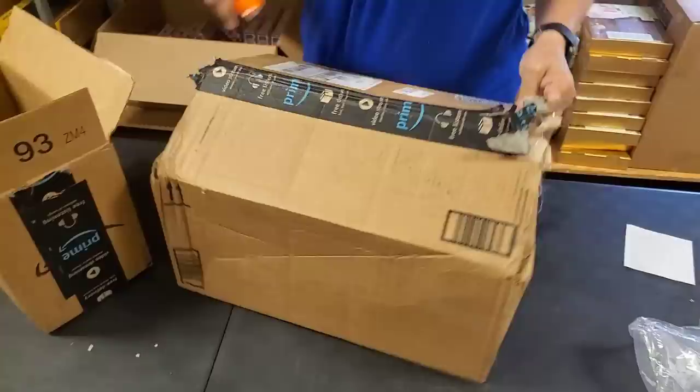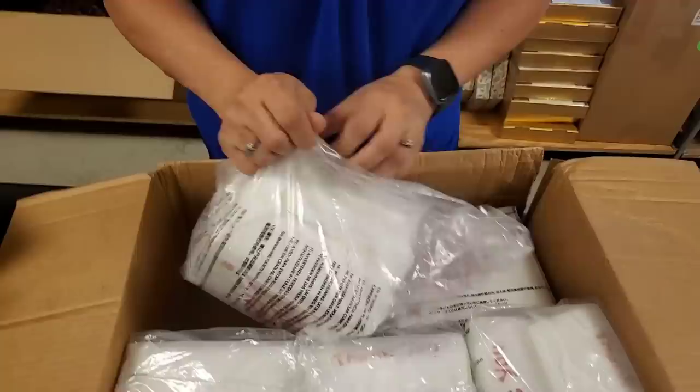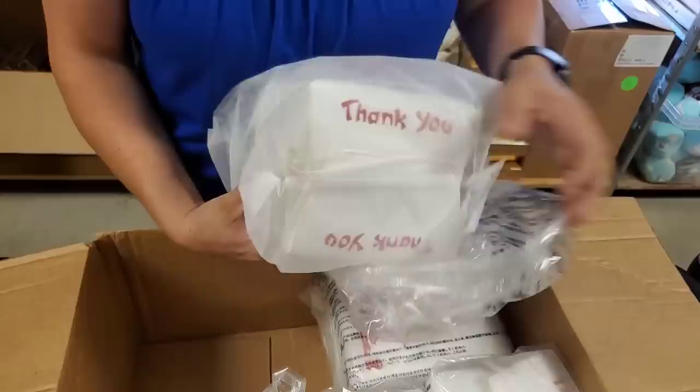This is a Seen Better Days box - it's amazing what gets to us. Five of these purses. We sold them so fast last time because I think we only had one.